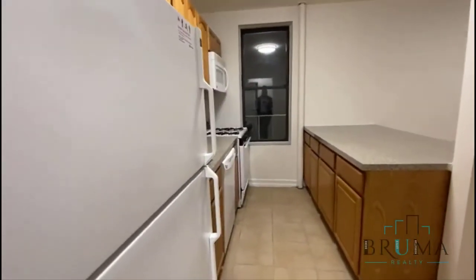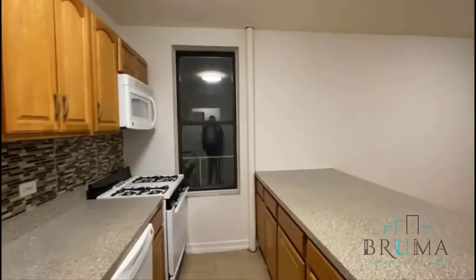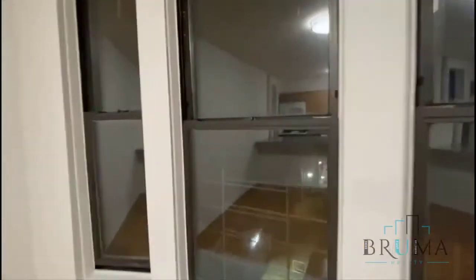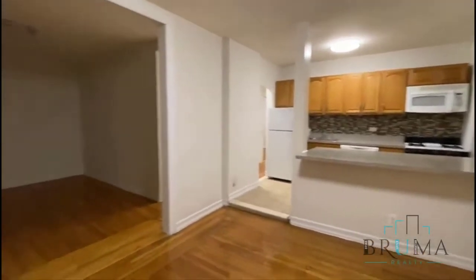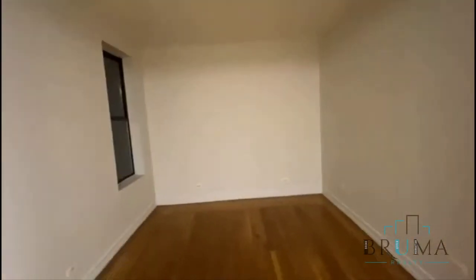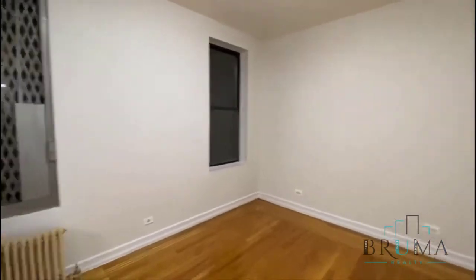We have the kitchen, which opens up to the living room and dining area — there's actually a dining room over here. There are massive windows facing the street. This is the living room, and it has two entrances: one from the hallway and one from the kitchen. It's really big.